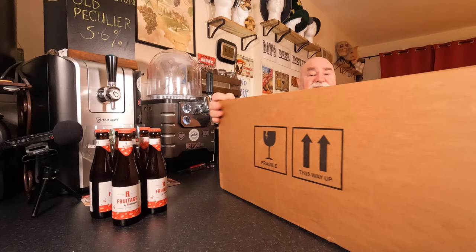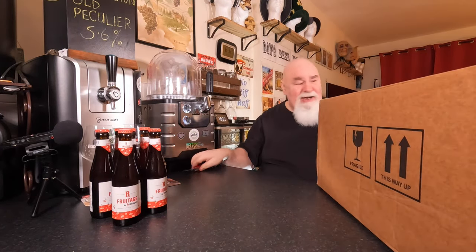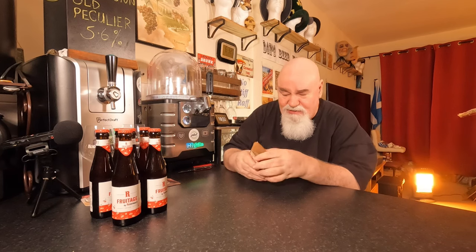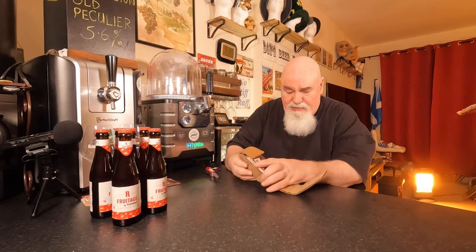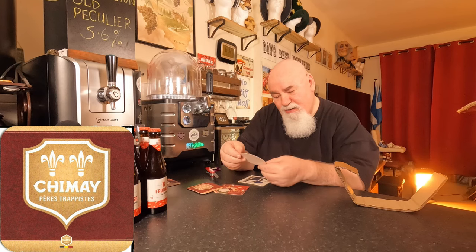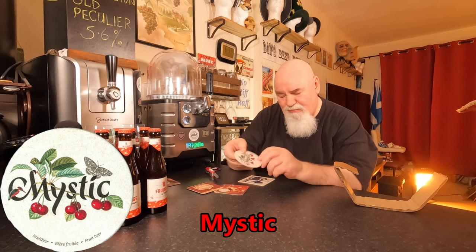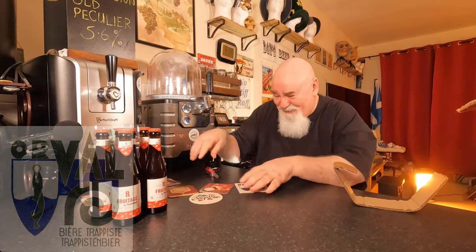On to the next box — get the size of this! Let's crack it open. Beer mats again, same as the other one. Chimay — love Chimay. Is that Kiss Stick? And Orval. Yeah.